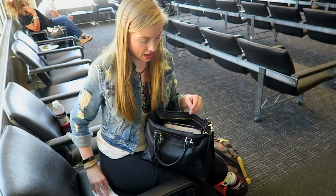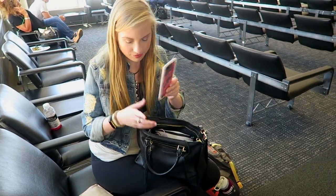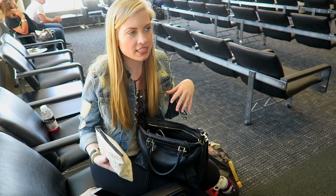Of course I have to have my boarding pass, my wallet, and my phone. And then I just have this little makeup bag with Advil, hand sanitizer, and lotion.